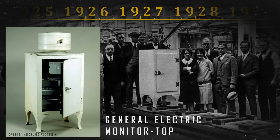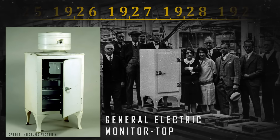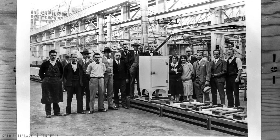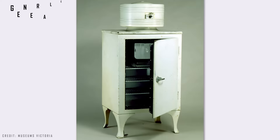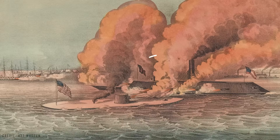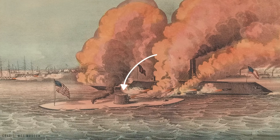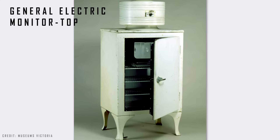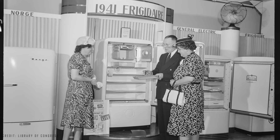The situation began to change with the launch of the General Electric Monitor Top Refrigerator in 1927, considered the first affordable refrigerator for the middle class and truly mass-produced in the United States. Its distinctive feature was its compressor located at the top, resembling the gun turret of the USS Monitor — hence the name — a feature that would change at the end of the 1930s, with compressor parts being placed at the bottom of the refrigerator.